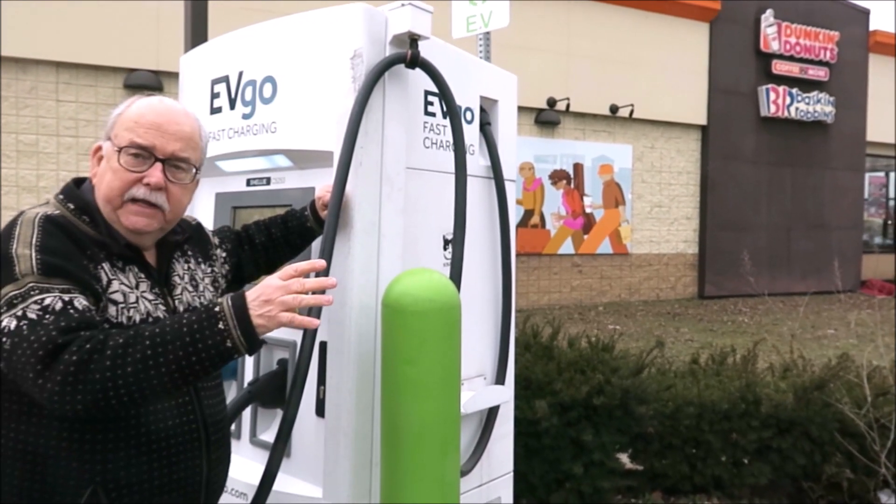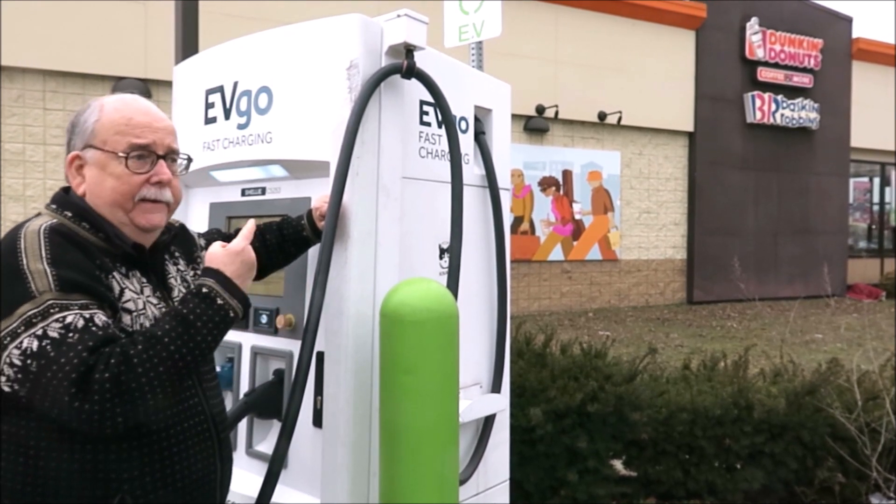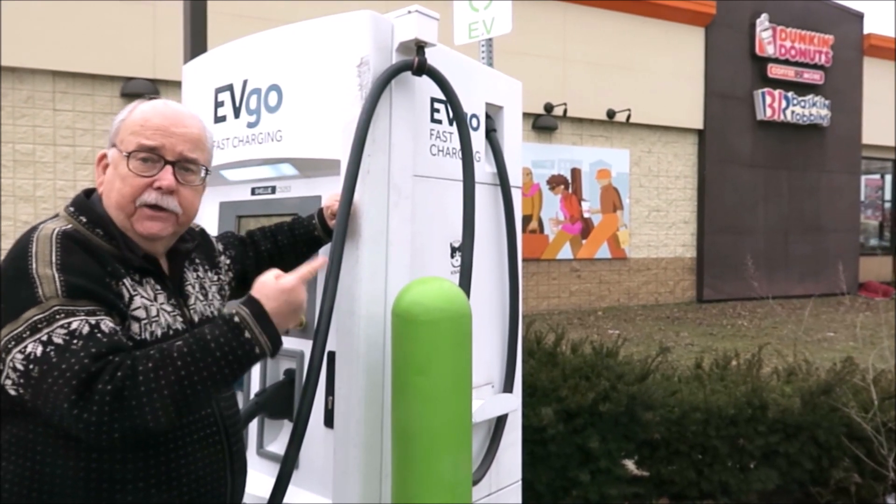I'm standing here on Woodward in Ferndale, Michigan, right next to a coffee shop — so you can get a charge, get a donut, get a coffee.